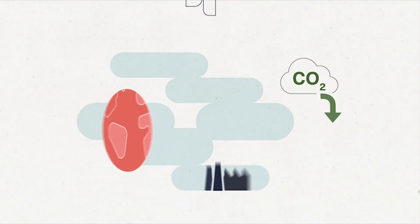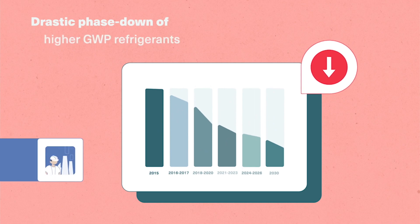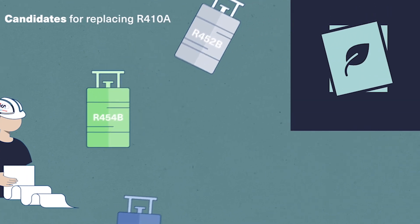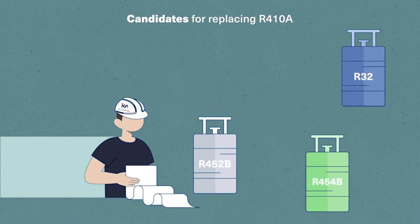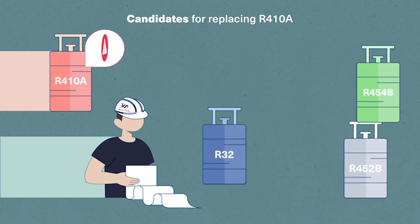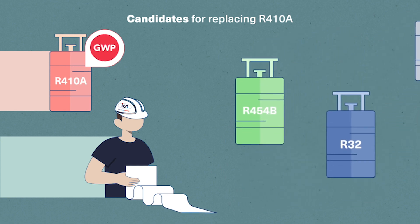With the goal of reducing CO2 emissions, the F-gas regulation considerably impacts chemical manufacturers and the HVAC industry. ICS engineers concluded that the most sustainable and future-proof low GWP alternatives to transition away from the higher GWP refrigerant R410A were R454B and R32 — and then excluded R32. Let's see why.